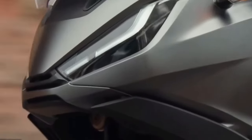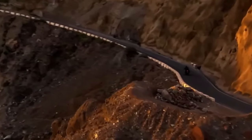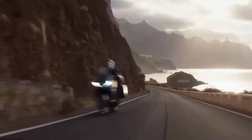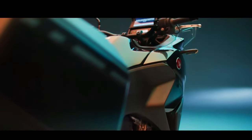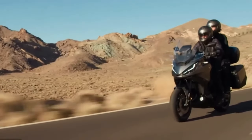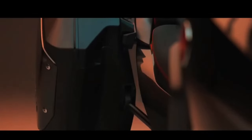Even with a more robust look, the Honda NT1100 remains sophisticated and technological, featuring a 100% digital panel that is touch-sensitive with a 5.0-inch screen. Honda will offer two versions: a Manual transmission and a DCT transmission.